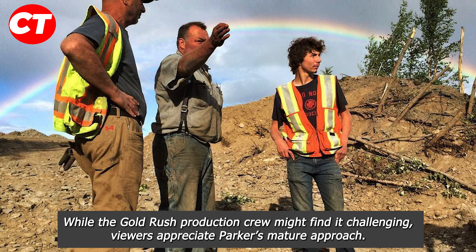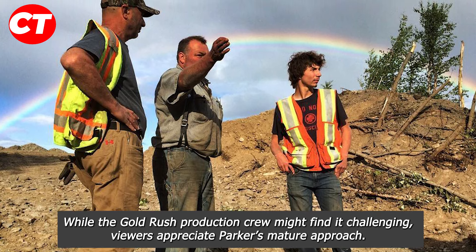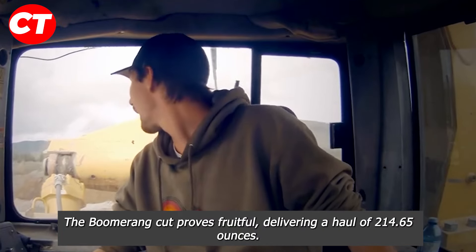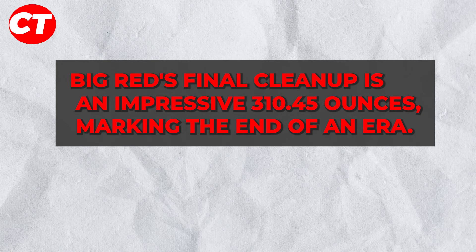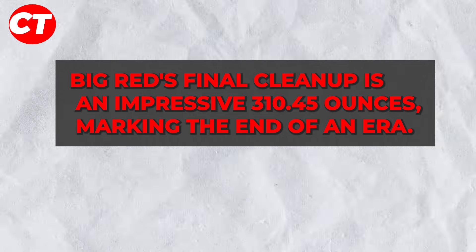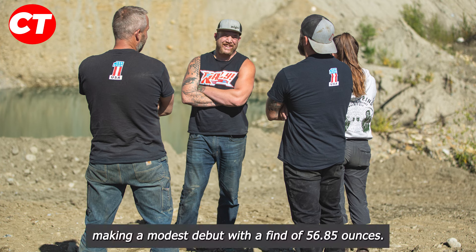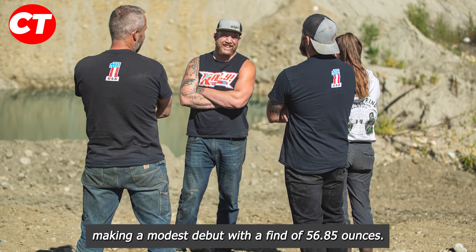What stands out is Parker's composed and reasonable demeanor amidst the chaos. While the Gold Rush production crew might find it challenging, viewers appreciate Parker's mature approach. The boomerang cut proves fruitful, delivering a haul of 214.65 ounces. Big Red's final cleanup is an impressive 310.45 ounces, marking the end of an era, with the new wash plant aptly named Rocks making a modest debut with a find of 56.85 ounces.